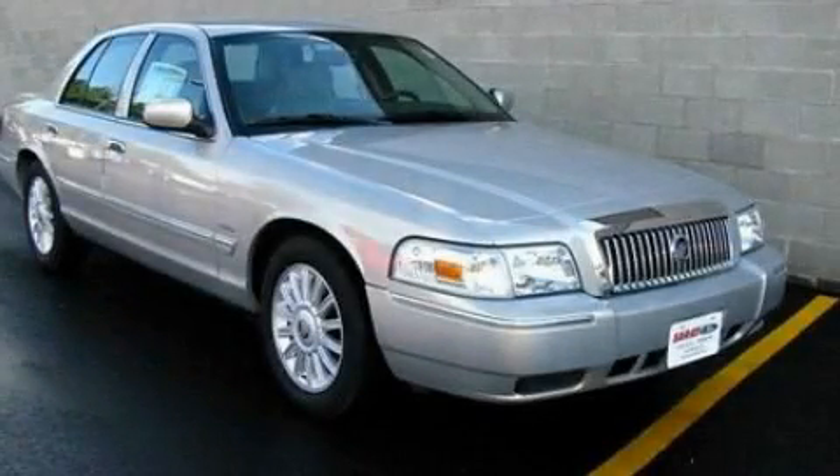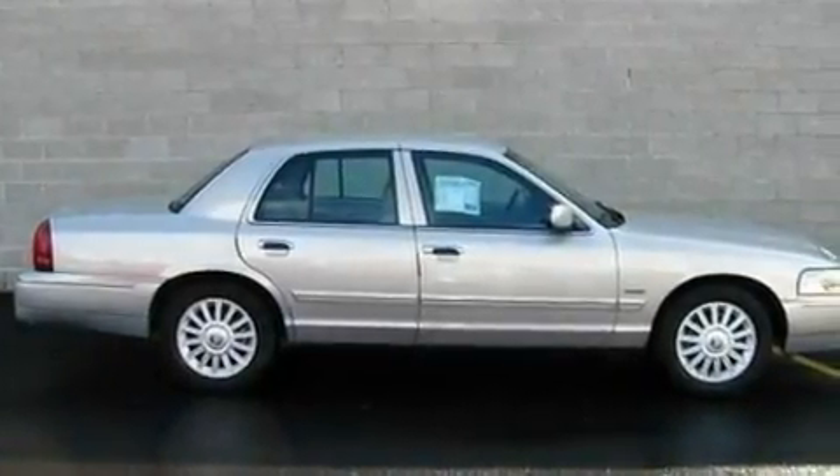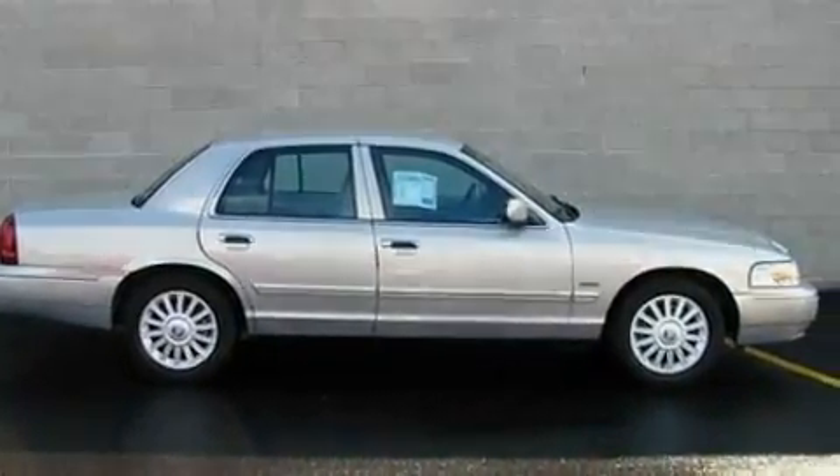This is a 2010 Mercury Grand Marquis. It features a 4.6-liter, eight-cylinder engine and a four-speed automatic transmission.